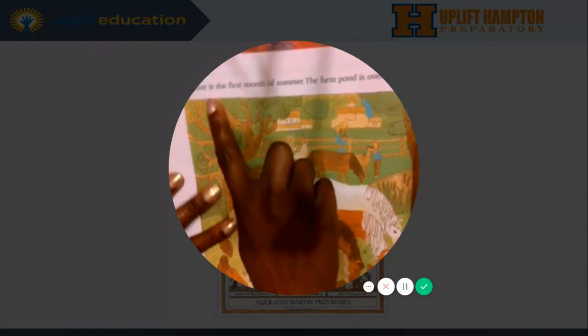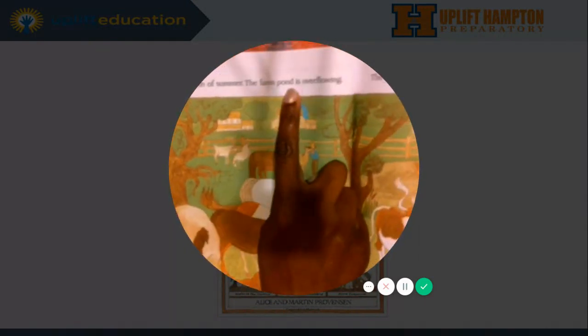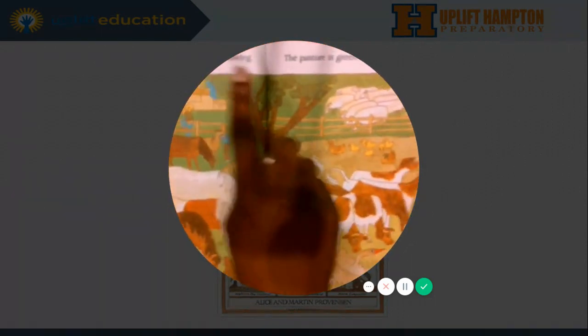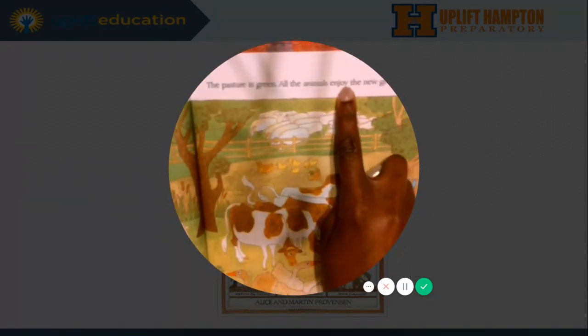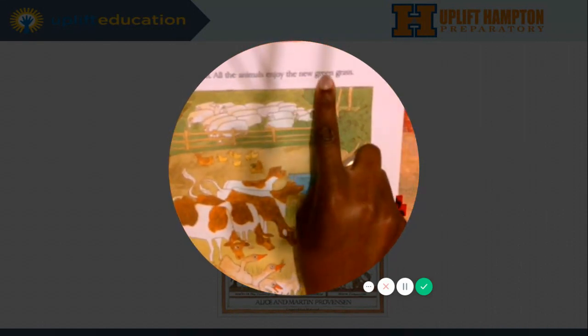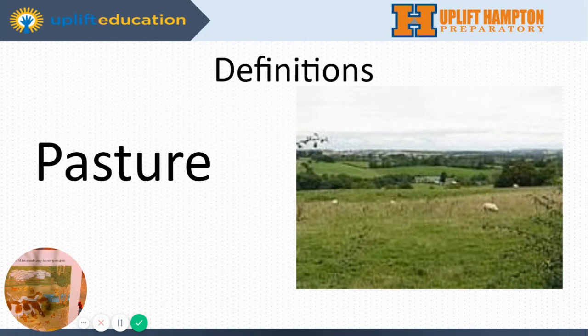June. June is the first month of summer. The farm pond is overflowing. The pasture is green. All the animals enjoy the new green grass. So there's that word — pasture. Pasture is the land. It's land that's covered with grass and other low plants.